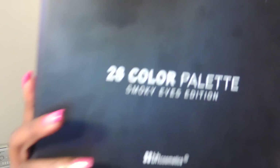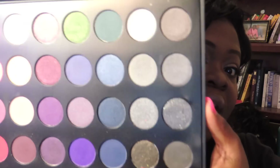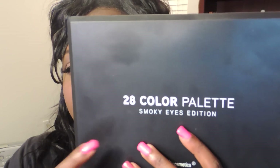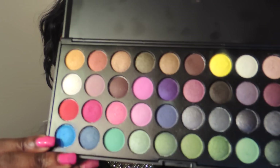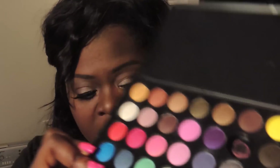Another favorite is my 28 Color Palette Smokey Eye Edition from BH Cosmetics. Between this one and the Party Girl Palette, I am in this palette every day that I wear makeup. I think I paid $9 for this palette from bhcosmetics.com. My Party Girl Palette is also one of my favorites because I've been doing a lot of yellow and bright shadows lately — that yellow in there is just absolutely gorgeous. I've been grabbing the Party Girl Palette too.